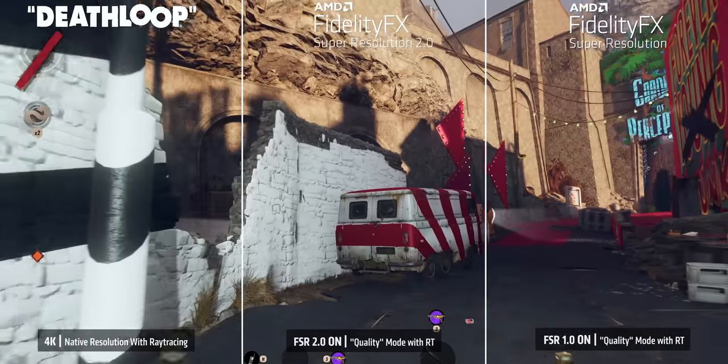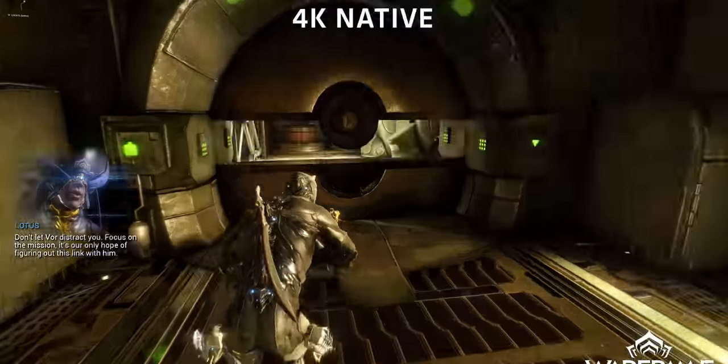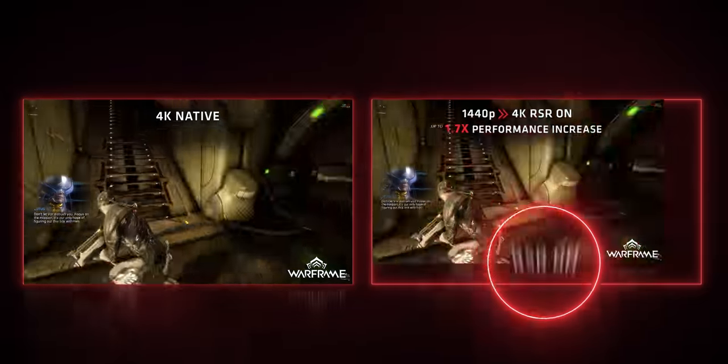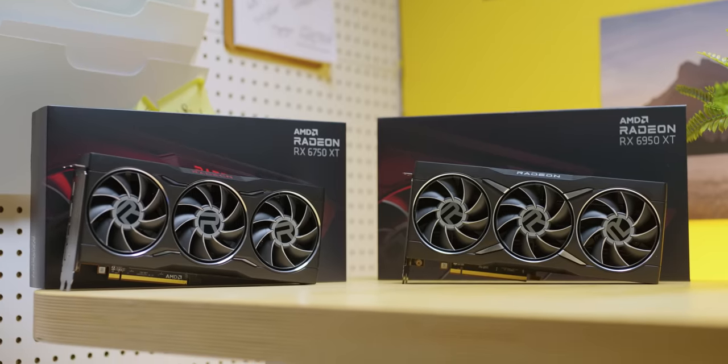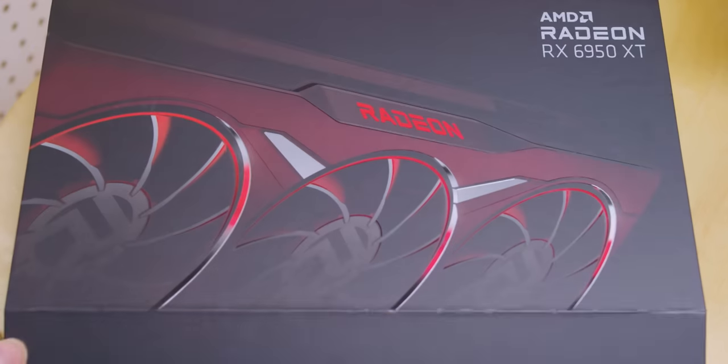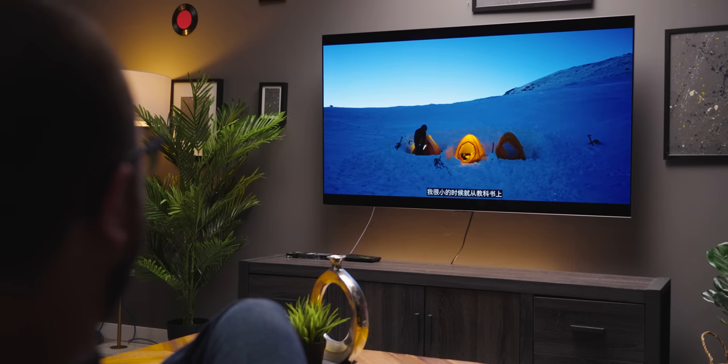With money from our sponsor AMD — with features like the new FidelityFX Super Resolution 2.0 or Radeon Super Resolution, you can take your gaming performance to another level, especially when paired with their new Radeon RX 6000 series graphics cards. Learn more at the link down in the video description.